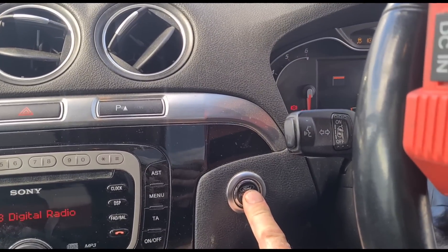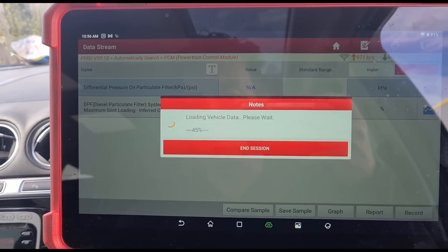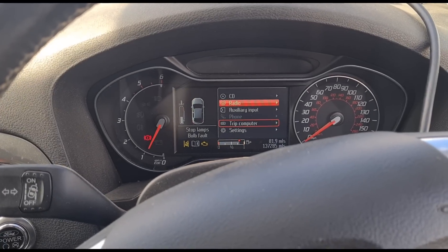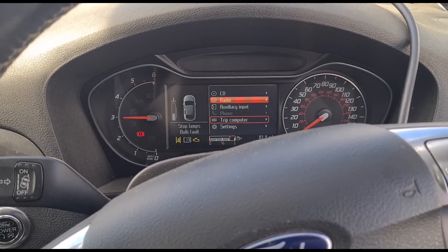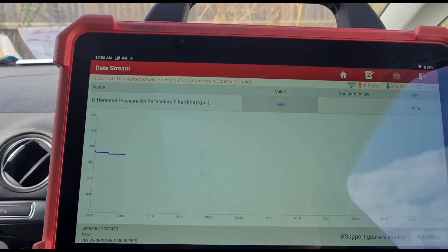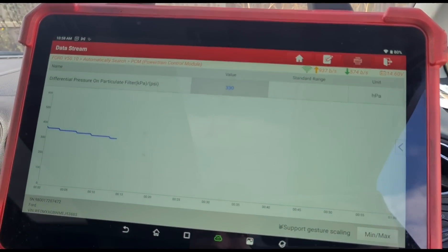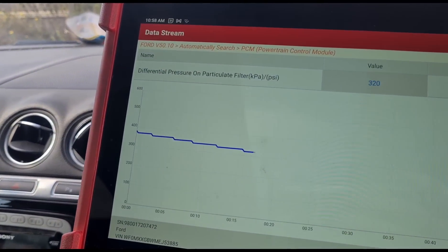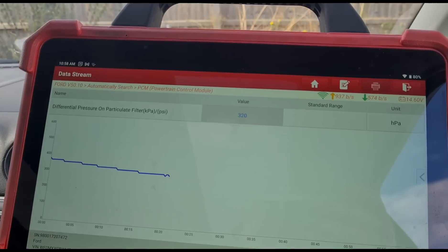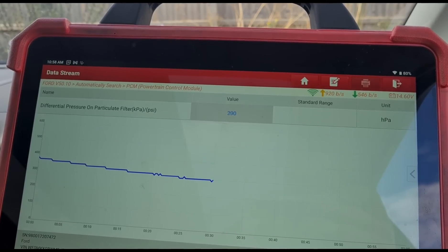We're back in the vehicle - turning the ignition on to see if we can get reconnected. We're starting the engine and holding it at around 3,000 rpm. Looking at the chart for the DPF pressure, we should see it coming down. We want to see it at around 50 millibars or 50 hpa. You can see the chart gradually coming down. Should take around two minutes.